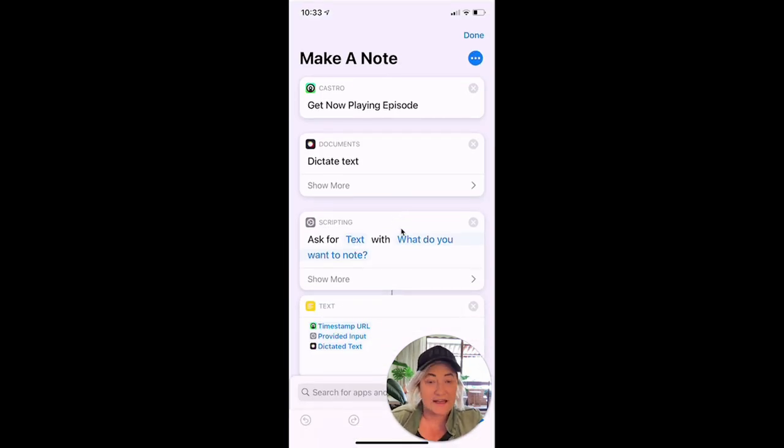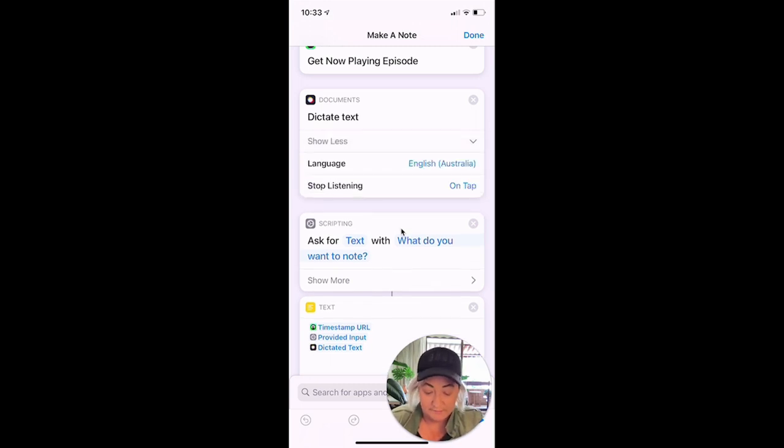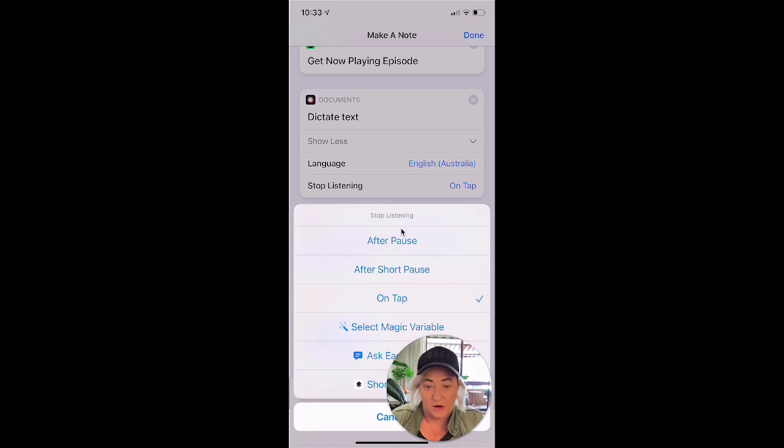The first action you need is 'Get Now Playing Episode' — it's a Castro shortcut and it brings in the episode that is currently playing. Then I've added a 'Dictate Text' action, which listens for what you want to say and dictates it. You click the record button to stop listening. I've set it to stop on tap because sometimes I need a moment to think, and I don't want it to cut off early if I pause.